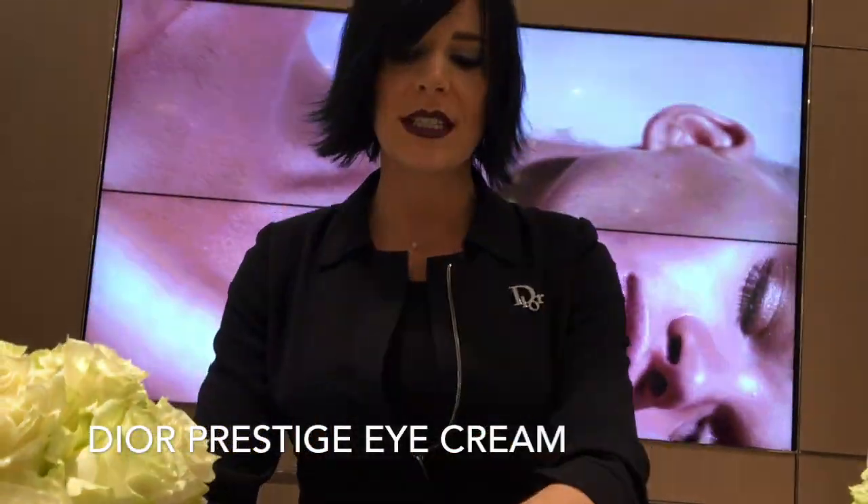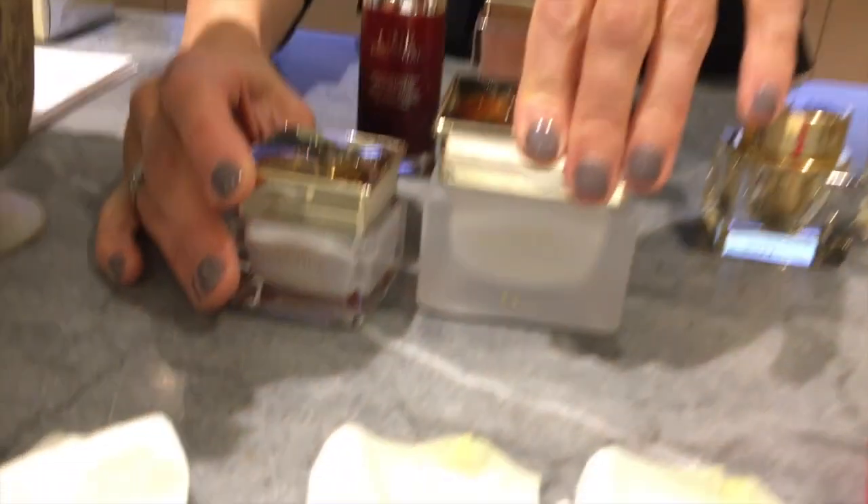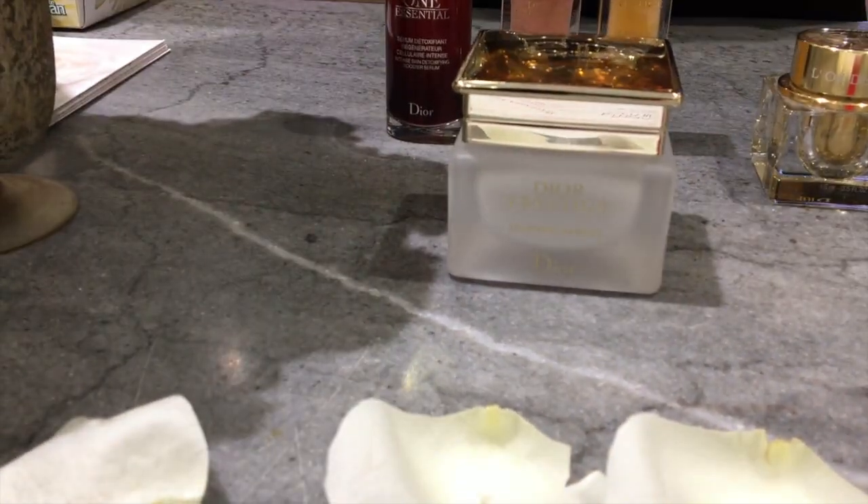Last but not least, there is also an eye cream in the Prestige line. I always recommend using an eye cream because the skin underneath the eyes is five times thinner. You're always blinking — those little muscles are constantly moving — and when that skin is so thin, your eyes show everything first: if you didn't have a good night's sleep, you see it here first. The eye treatment with the Rose de Granville is so strengthening and amazing against dark circles, darkness underneath the eyes, and puffiness as well.